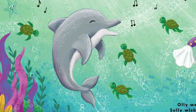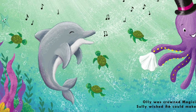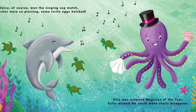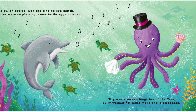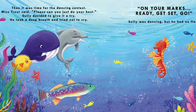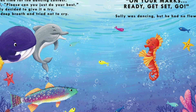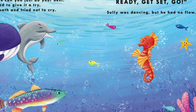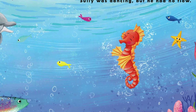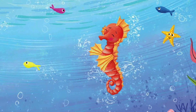Daisy, of course, won the singing cup match. Her notes were so piercing some turtle eggs hatched. Ollie was crowned magician of the year. Sully wished he could make shells disappear. Then it was time for the dancing contest. Miss Trout said, please, can you just do your best? Sully decided to give it a try. He took a deep breath and tried not to cry. On your marks, ready, get set, go! Sully was dancing, but he had no flow.